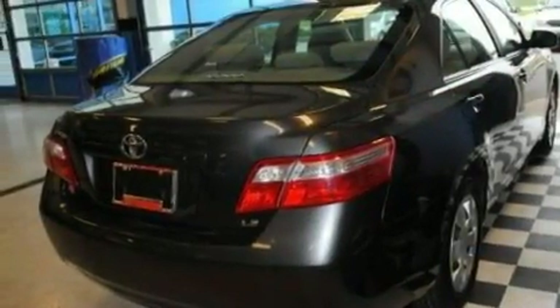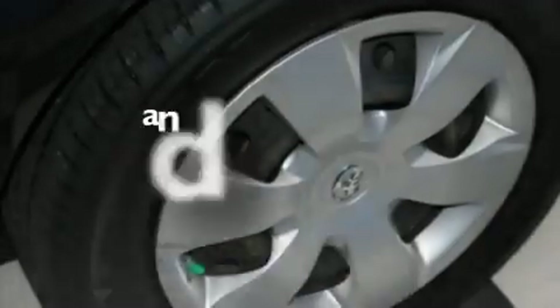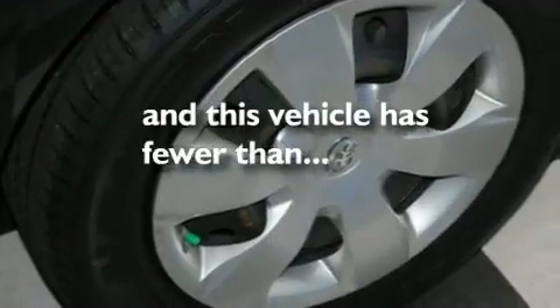Additional features include a low-tire pressure indicator, an anti-lock braking system, rear curtain airbags, rear seat child-proof door locks, and this vehicle has fewer than 42,000 miles on the odometer.